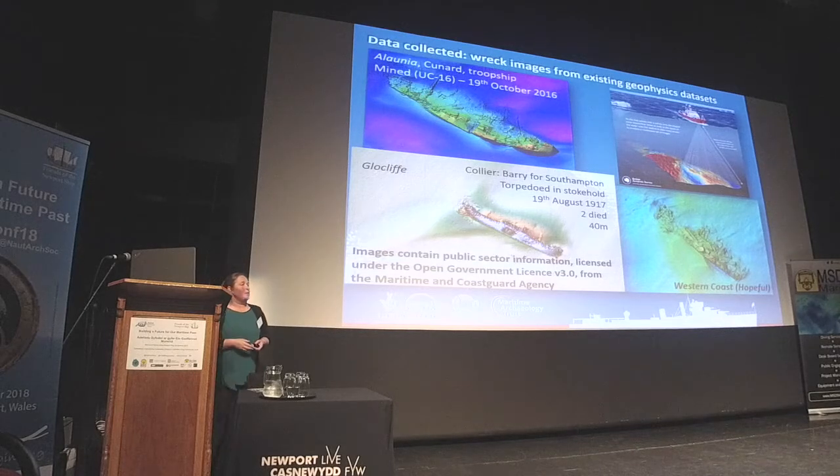We haven't collected geophysical data ourselves, but we've been fortunate to have access to a number of different datasets — in particular, the high-resolution bathymetric dataset from the Maritime and Coastguard Agency, provided by the UK Hydrographic Office. This has produced amazing images of sites on the seabed, and during the project we've extracted about 200 images of different wreck sites.